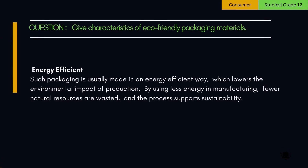4. Energy-efficient. Such packaging is usually made in an energy-efficient way, which lowers the environmental impact of production. By using less energy in manufacturing, fewer natural resources are wasted, and the process supports sustainability.